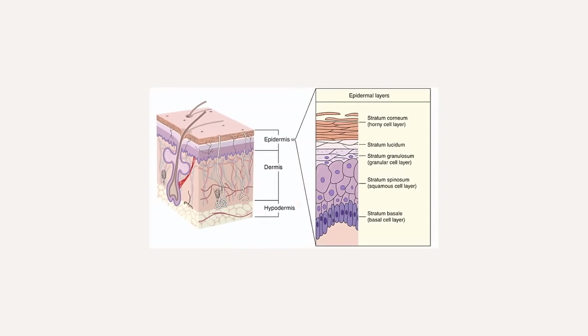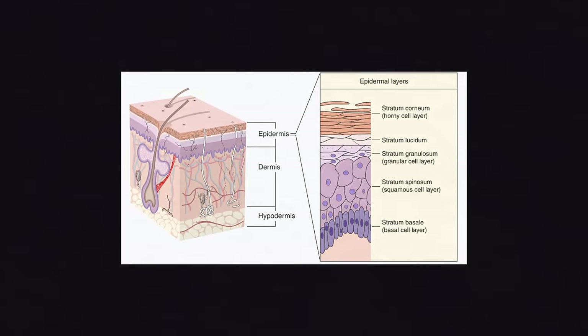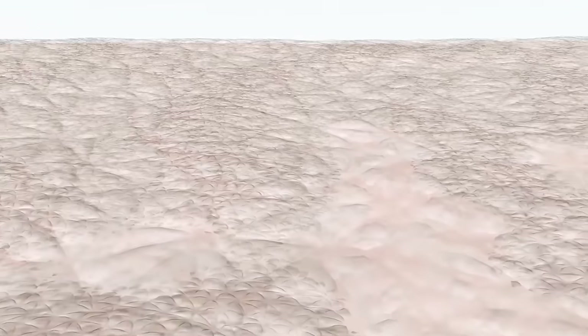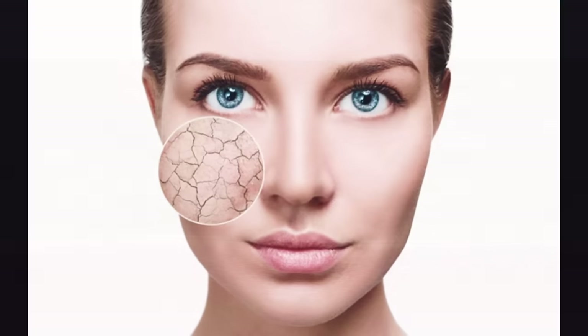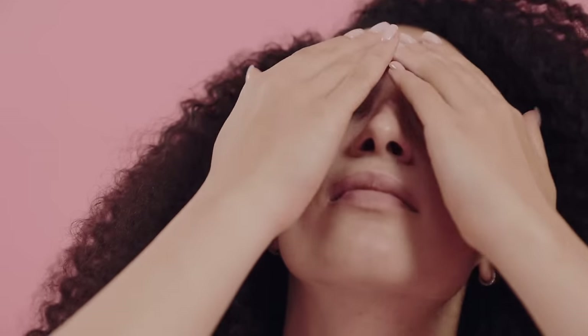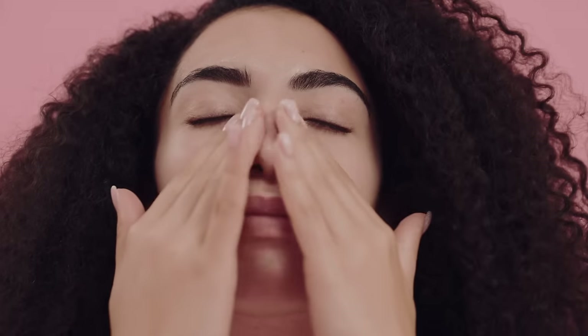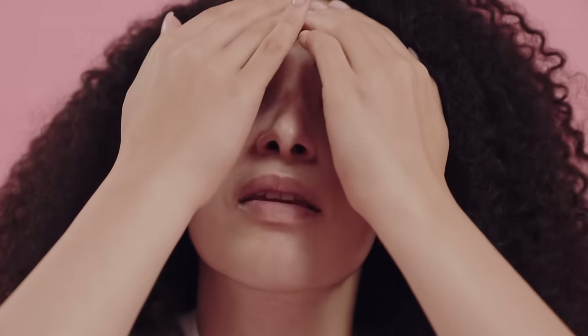When you begin to use vitamin A topically, it works on the top layer of the epidermis — the stratum corneum — speeding up cell turnover and removing dead skin cells that aren't meant to be there anymore. It is normal for your skin to go through a phase of being dry and flaky when you first begin using vitamin A. Once it goes through this phase, the skin becomes a lot smoother and softer, and your active ingredients can penetrate deeper into the skin to reach live cells.